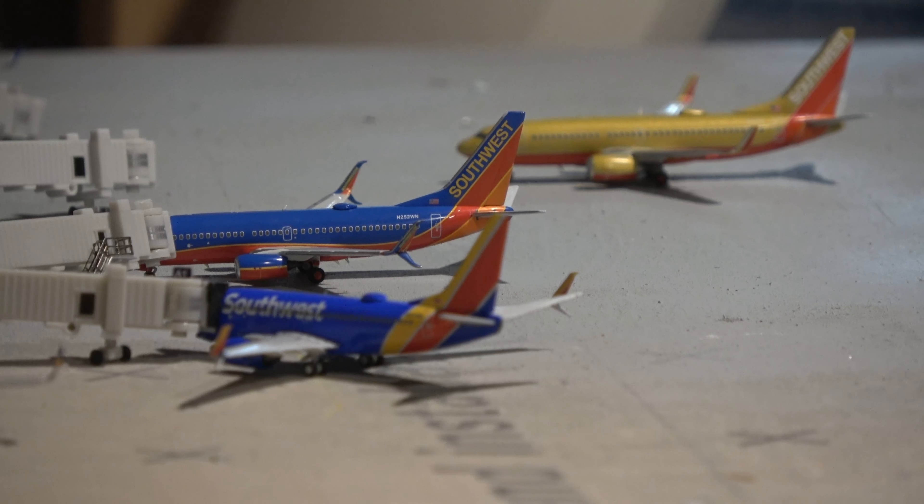At Bravo 17 we have the Southwest Boeing 737-700 in the Canyon Blue livery. This is a new model by NG Models and it's a really nice plane — this aircraft came in from Dallas Love Field and is going to St. Louis.